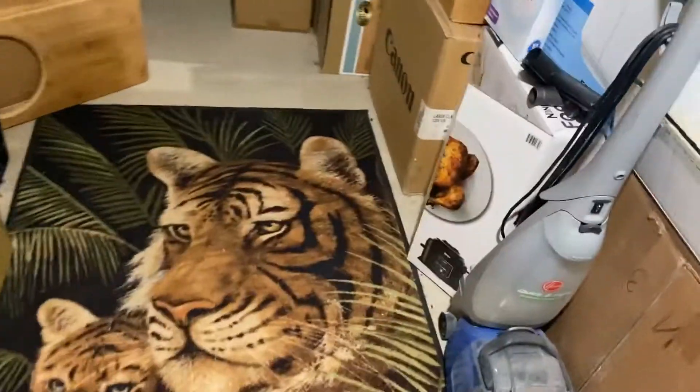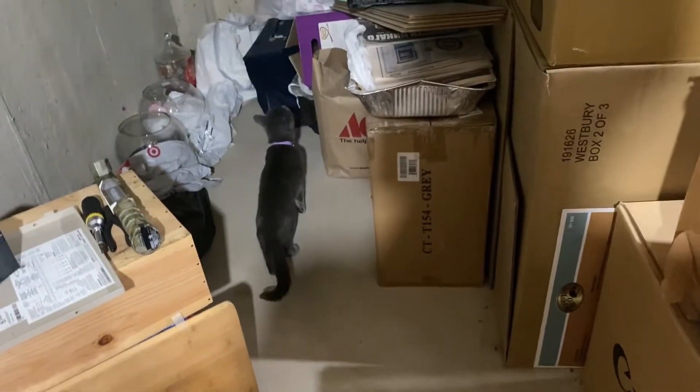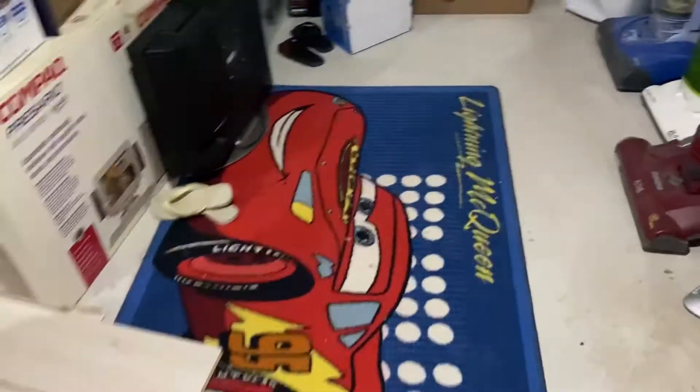The cat hates the vacuums. Do you really have to go over there? The cat's so confused. Just keep going.